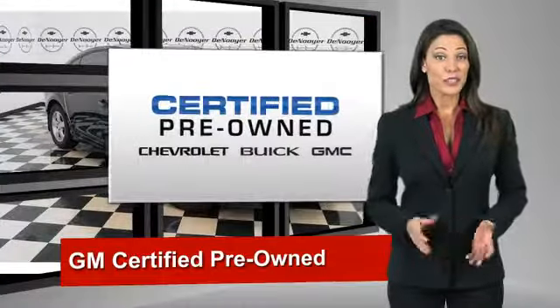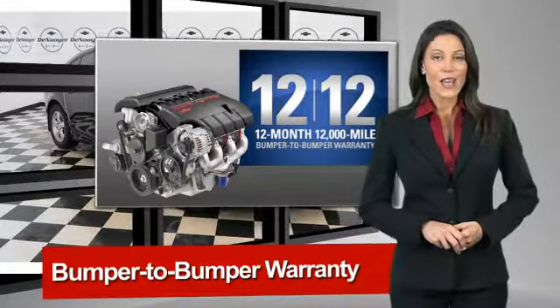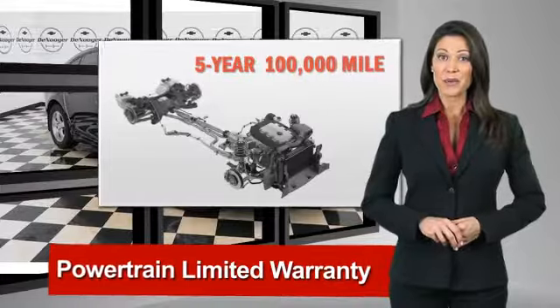A GM Certified Used Vehicle can deliver more satisfaction and certainty than any ordinary used vehicle. With our 117-point inspection, two great GM warranties, and a free vehicle history report,